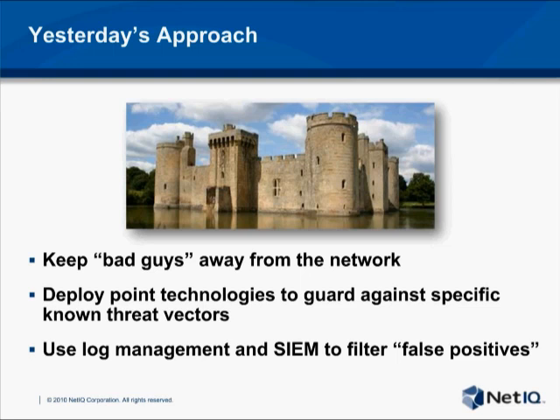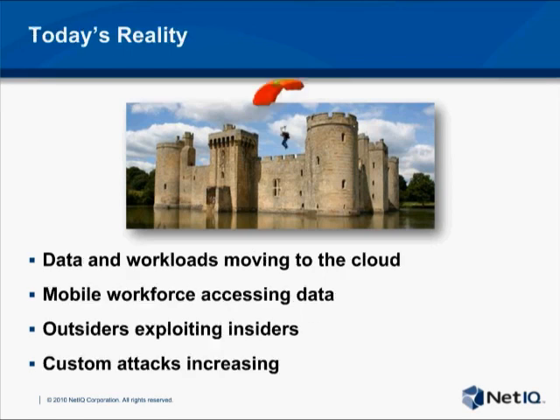Traditional approaches to security have focused on the perimeter — on keeping the bad guys out and allowing the good guys on the inside to work in a trusted environment. Firewalls and intrusion detection used together provide a good layered defense against attacks that originate outside the perimeter, and log management and SIEM technologies gather evidence and filter out the noise. Unfortunately, modern technology has created a very loose perimeter, allowing attackers with the latest tools to simply go around those traditional defenses.